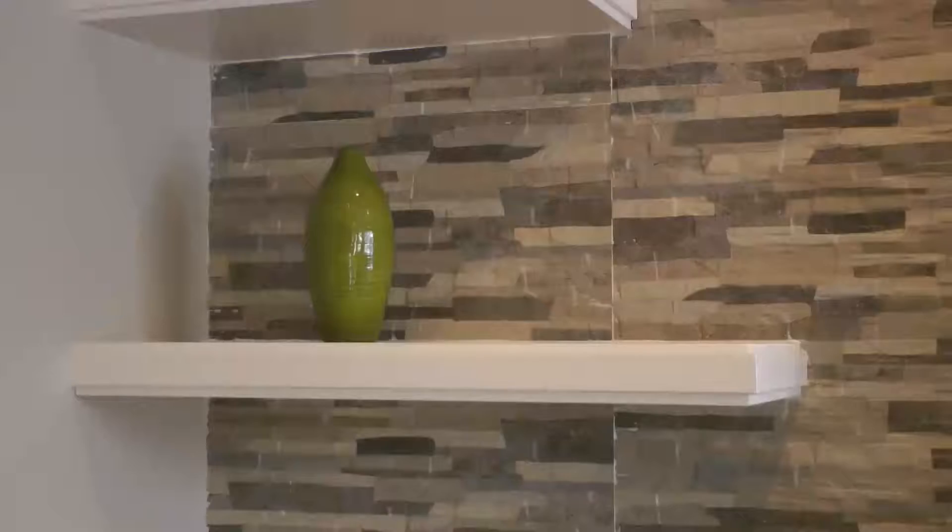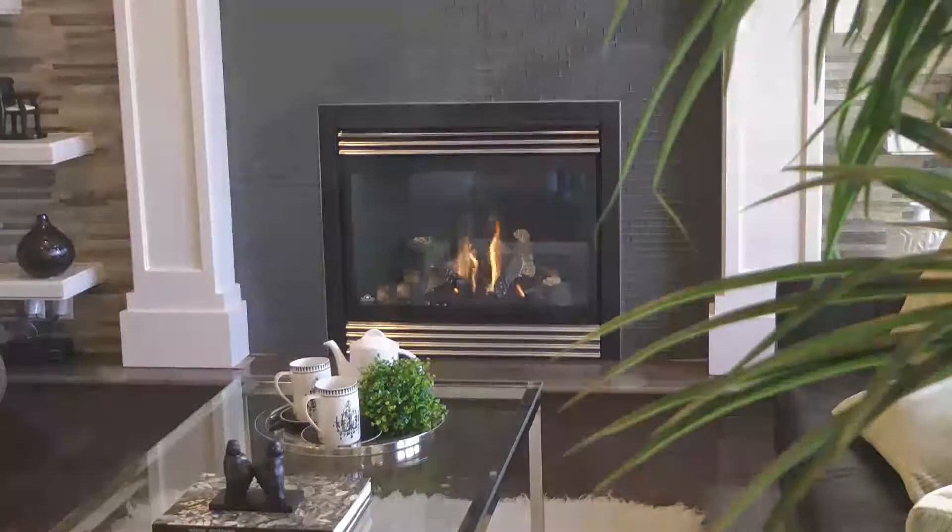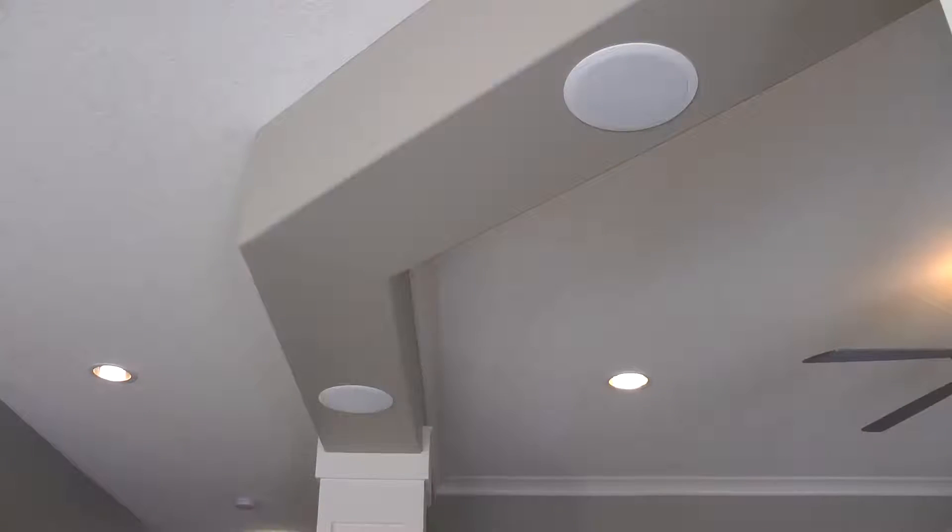This great room is truly great. You will love the stone feature wall with custom shelving and high efficiency fireplace. The main floor and upper also have a speaker system built right in.